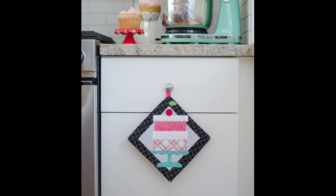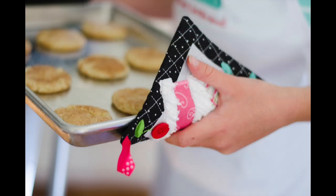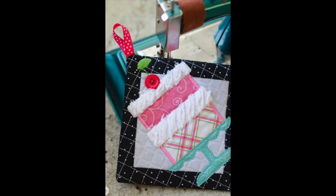This chenille frosted layer cake hot pad is just about the cutest thing you're ever going to see, and you're going to soon become addicted to making chenille in the hoop.